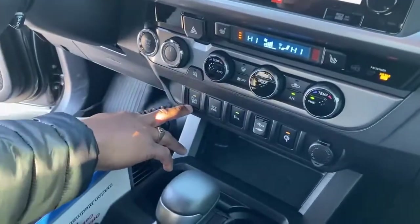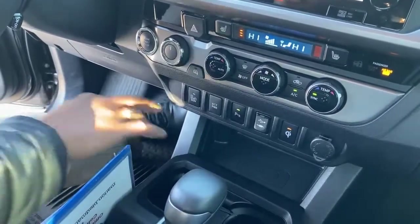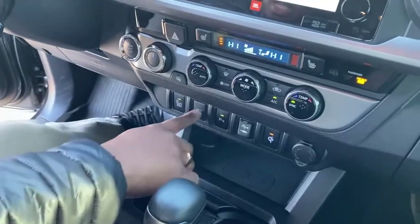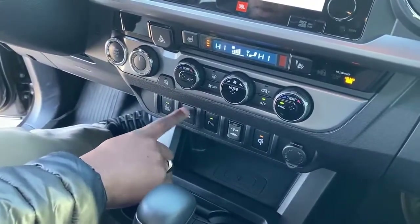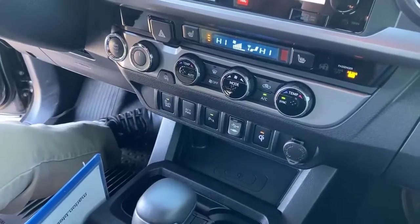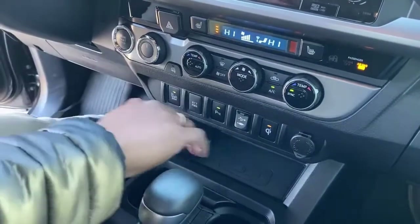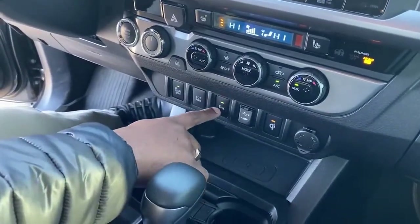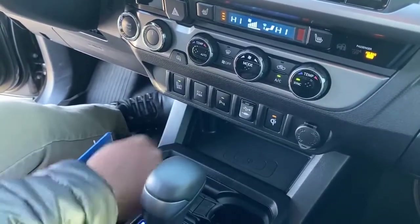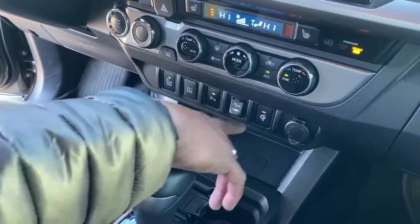Down here you do have a blind spot monitor available in this truck. Right now I have it on — it's something you can turn on and off. You've also got a power outlet here, and there is a switch in the back in the bed of the truck that you can turn on as well. Your parking sensors are here — right now it's on, and you can turn them off too. No light means off, and the green light means it's on.